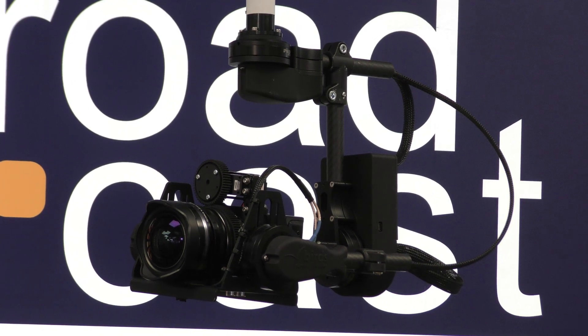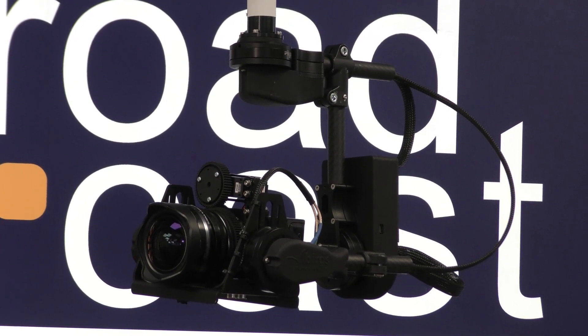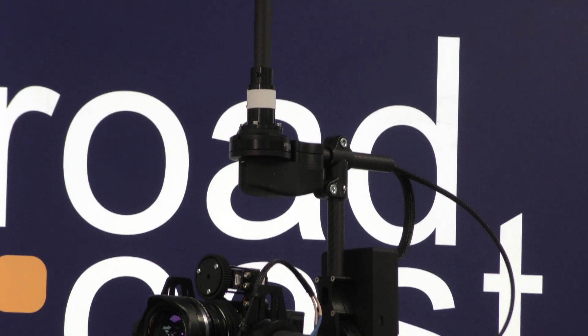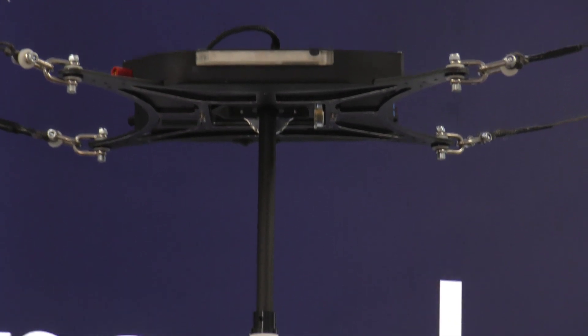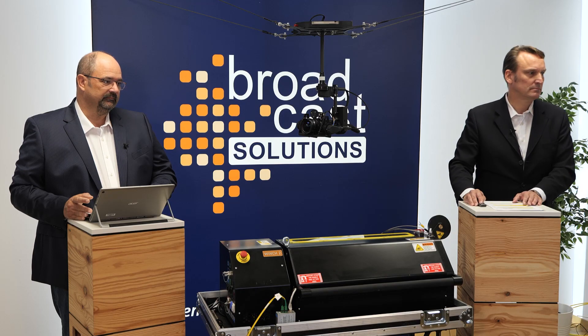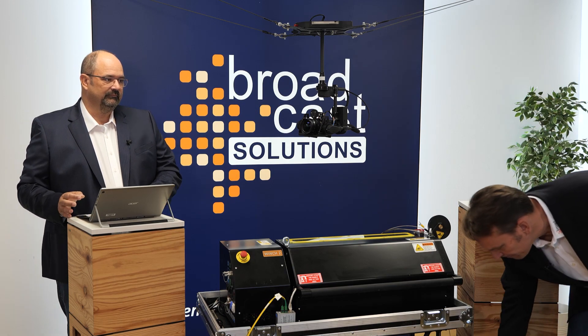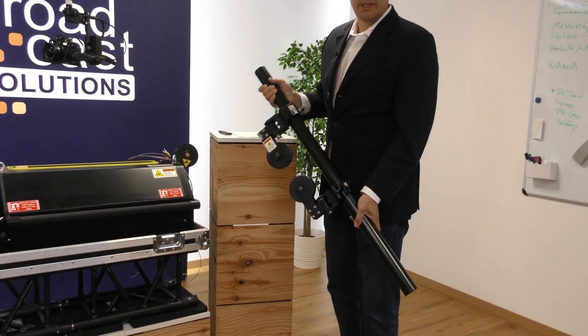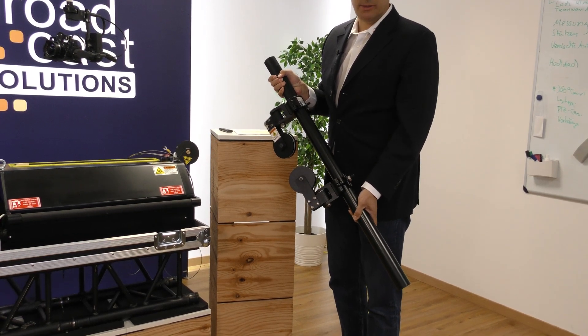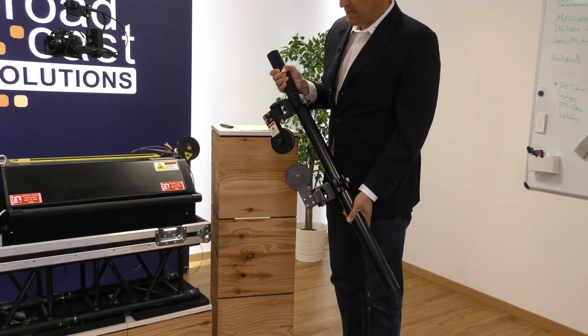You don't have to do any kind of battery change anymore during a production. By the way, we deliver the system including a Blackmagic 4K studio camera and an Olympus zoom lens. Tally lights are mounted around the gimbal top with the option to choose between different colors. The pulleys can be installed just at pipes, as you can see here, so you don't need any big and heavy truss constructions anymore.